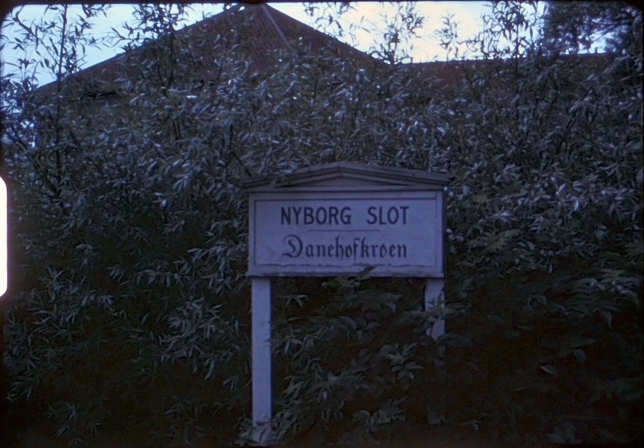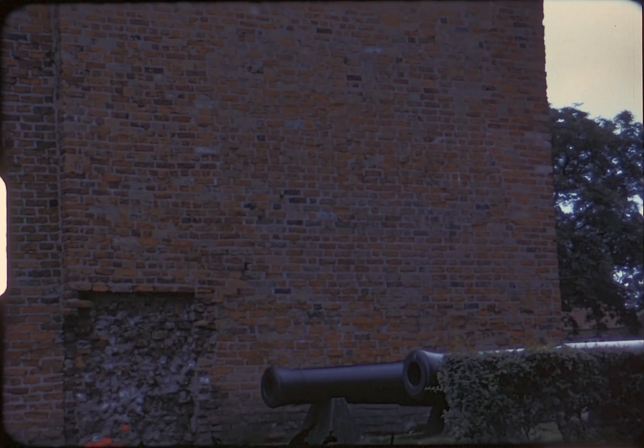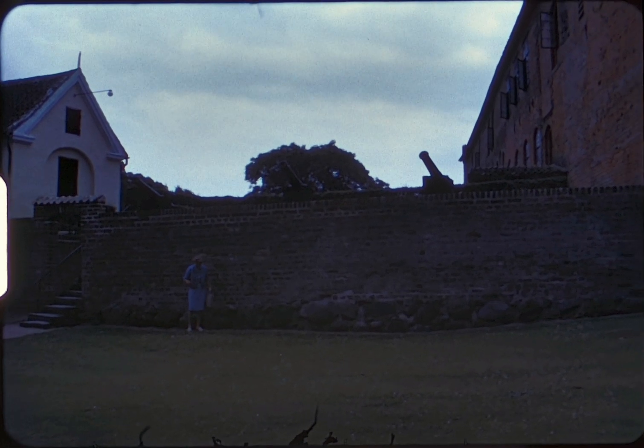Ducks enjoy the now peaceful waters of the moat. The castle of Danahov is an original blockhouse built with handmade bricks, some of the first ever made. Only two of the original buildings are intact — the rest of the castle was destroyed by the Swedes in 1659.